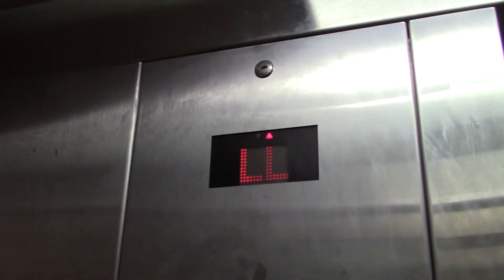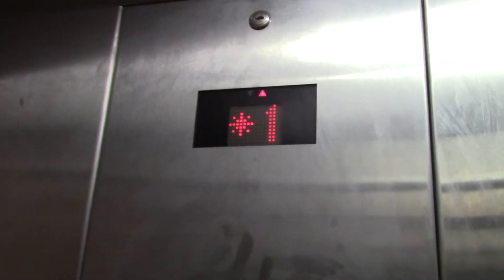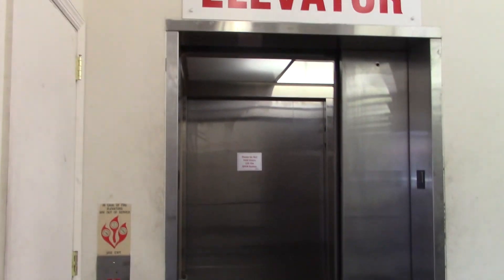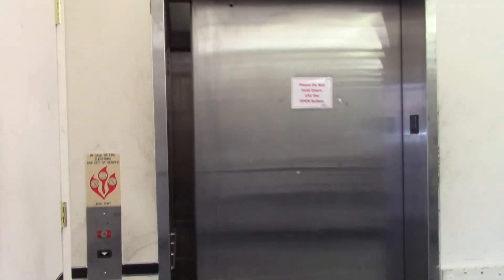Door close works though. Here we go. What a motor. That was a great motor though. And that's it.